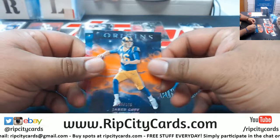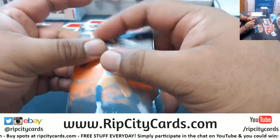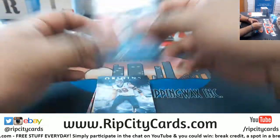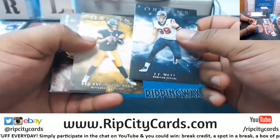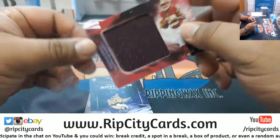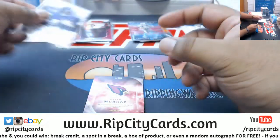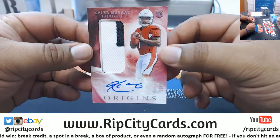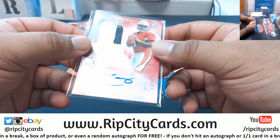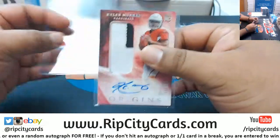Jared Goff /175 Rams, McCaffrey /299 Panthers, JJ Watt Texans, Roethlisberger Steelers, Bryce Love of the Redskins relic /99. Alexander Madison Vikings autograph — and I know you see it — Kyler Murray RPA /99 for the Cardinals. Managed to keep the entire autograph on the sticker. What a pro, what a card — that's nice.